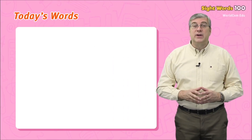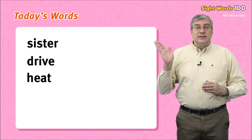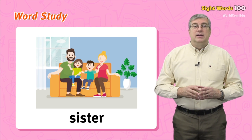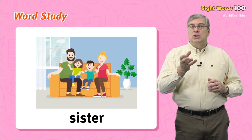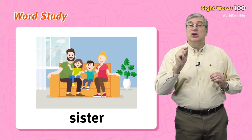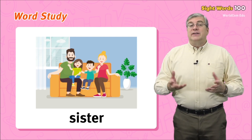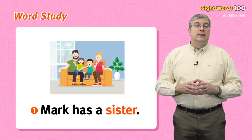Today's words are: sister, drive, heat, beside, half. Let's start with sister. Not everyone has a sister. If your mom and dad have more children than you, and one or more of those children is a girl, then she is your sister. Of course, you could have more than one sister. Example sentences: Mark has a sister. My sister is older than me.